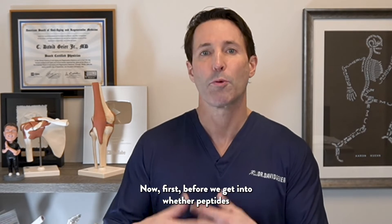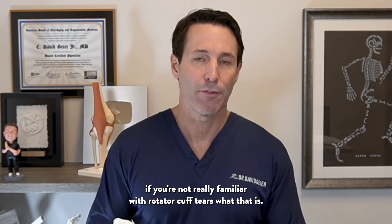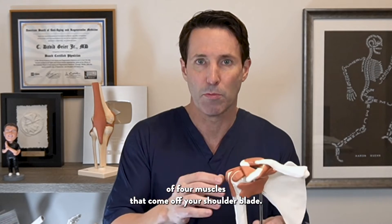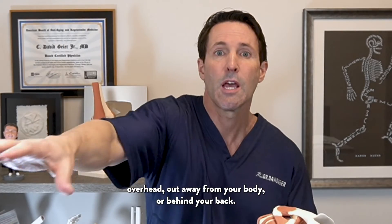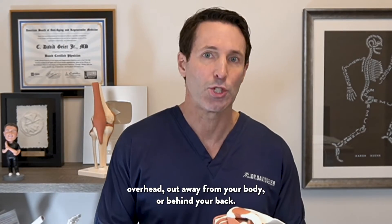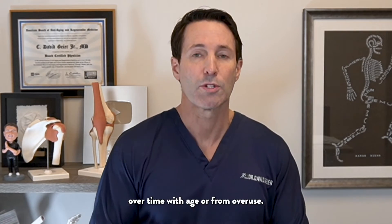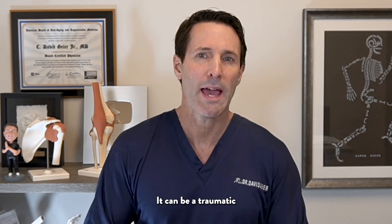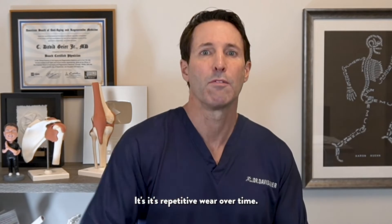Before we get into whether peptides would be helpful, let me discuss rotator cuff tears for those who aren't familiar. These are tears of the tendons of four muscles that come off your shoulder blade, and those tendons help stabilize the shoulder while you reach up overhead, out away from your body, or behind your back. They typically occur degeneratively over time with age or from overuse — it can be a traumatic injury from one specific event, but typically it's not; it's repetitive wear over time.